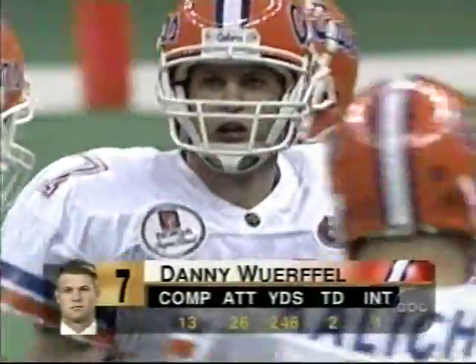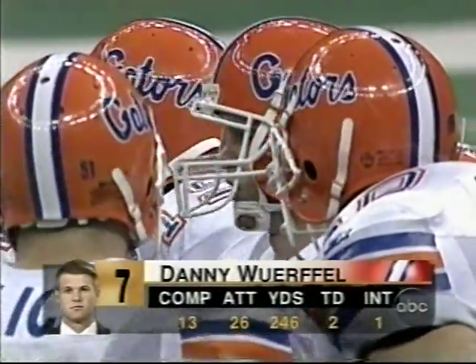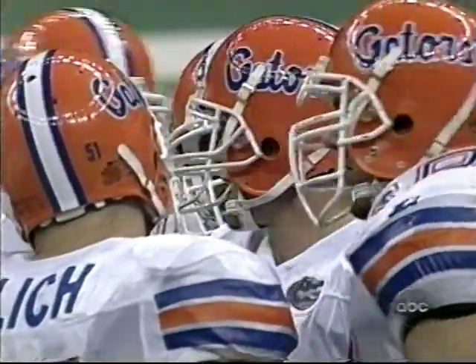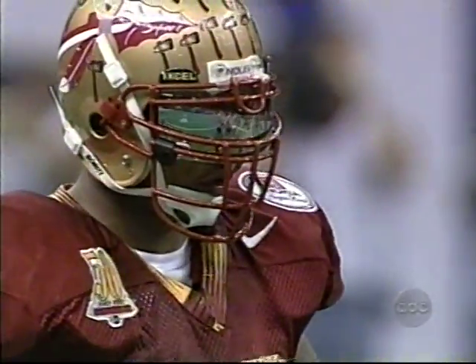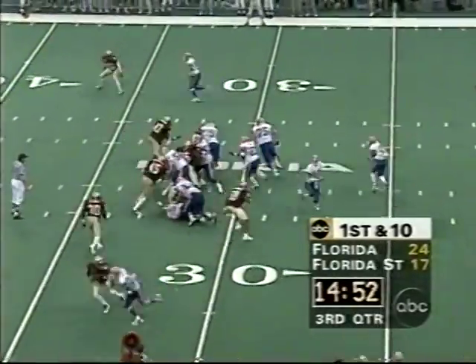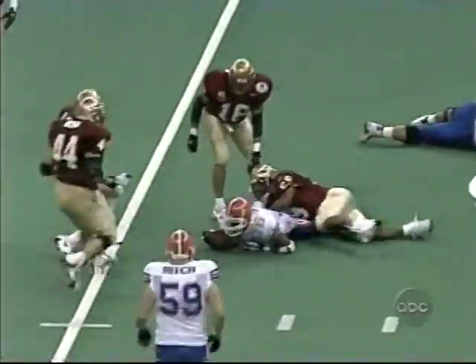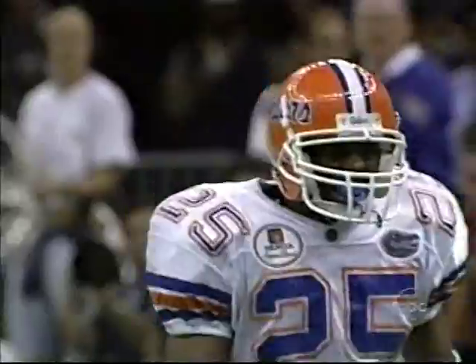Danny Wuerffel: thirteen of twenty-six, two hundred and forty-six yards, two touchdowns; he was sacked twice. He also had one penalty called on the defense for roughing the passer. Now on the thirty-one — Elijah Williams in the backfield, he's got the ball, drives the sweep, and he's corralled coming around the corner by Renard Wilson.